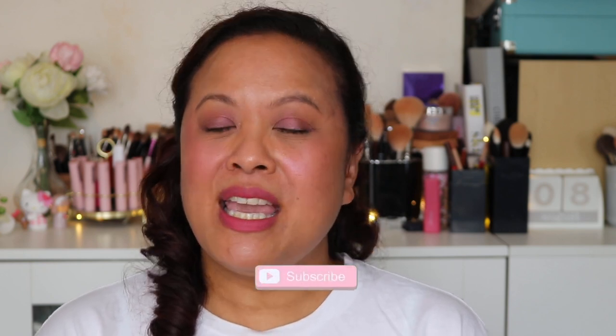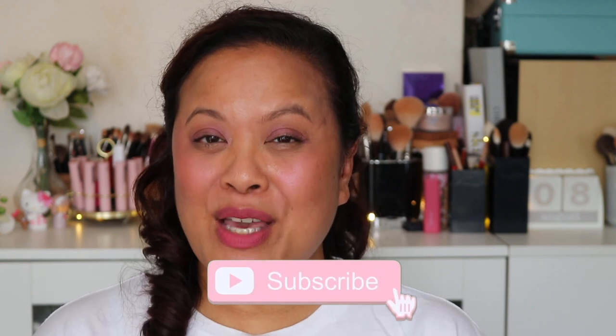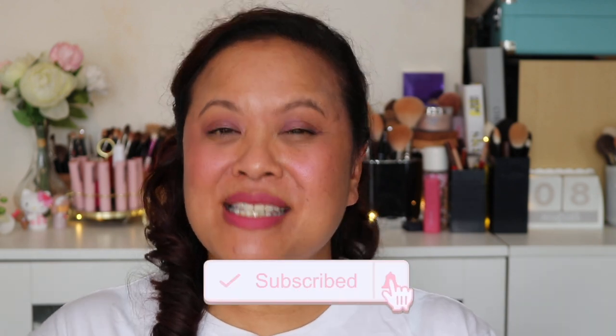Hello and welcome to my YouTube channel. If you're new to this channel, my name is Amra and this is Amra's Beauty Blog. I'm a freelance makeup artist with a passion for all things beauty. If you're a subscriber then welcome back. If you like this video, please don't forget to hit the subscribe button and the notification bell for weekly uploads.